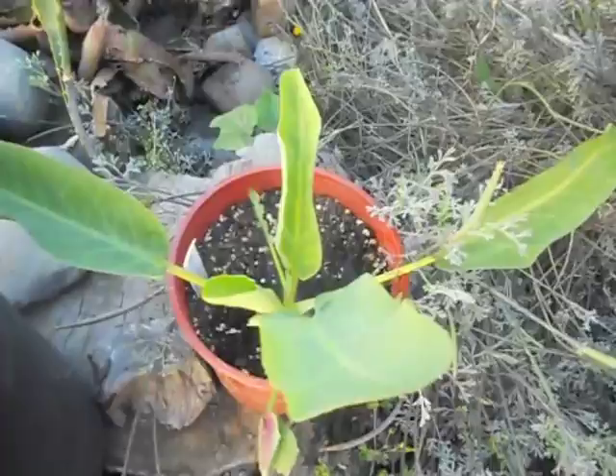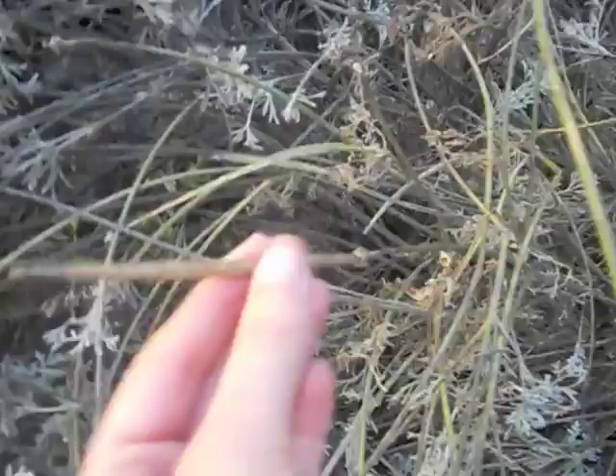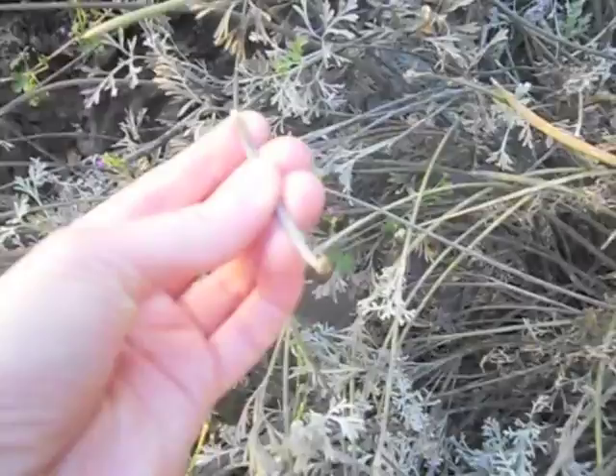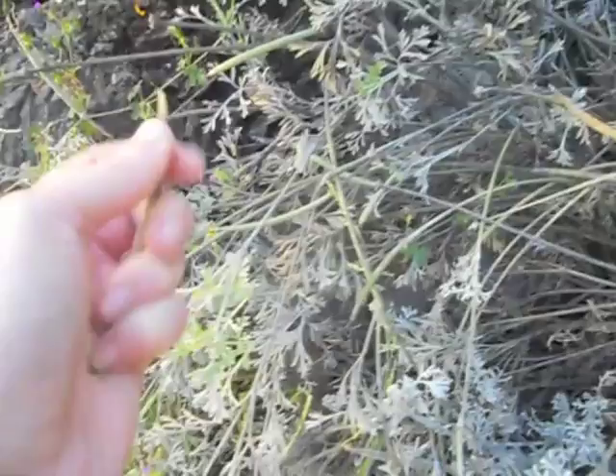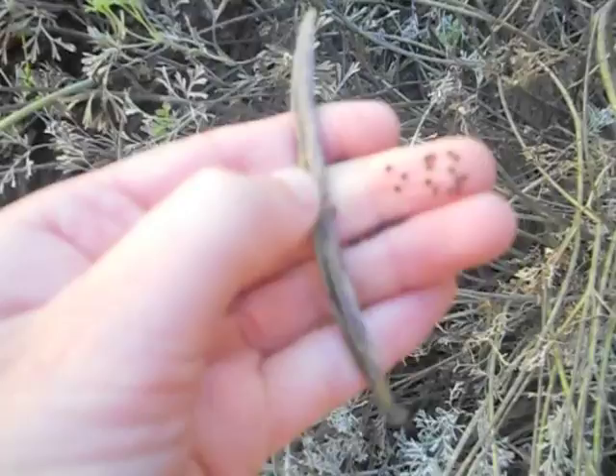These are my poppies that have died off, but the wonderful thing about that is they leave hundreds of these long pods, and they're just amazing. They get so brittle that when you touch them, once they're ready, they just split open and all these tiny little black seeds come out. Inside these pods are just hundreds and hundreds of little poppies waiting to be grown.